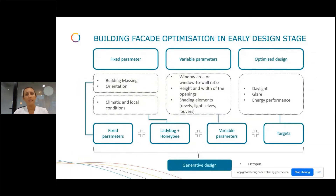What about if through this machine we now do a facade optimization? In this case, we follow the same process: fixed parameters include the building massing and orientation — already fixed from the previous steps — and climatic and local conditions. The variable parameters can be window variation, height and width of openings, shading elements, reveals, light shelves, and louvres. The key is setting up the targets: do we want to improve daylight, avoid glare, or improve energy performance? All of this runs through the generative design again.